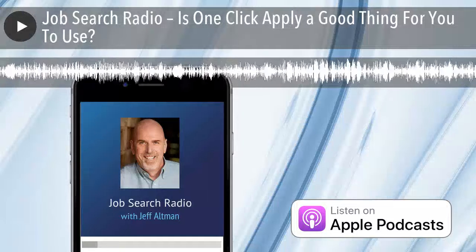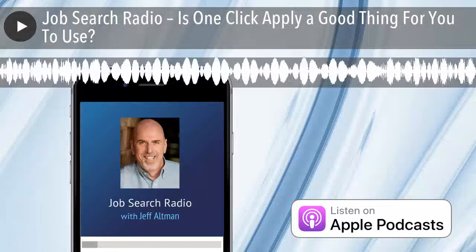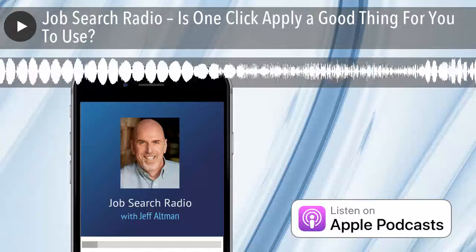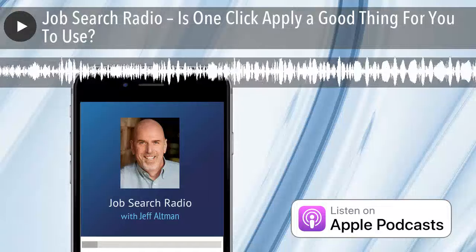Hi, this is Jeff Altman, the Big Game Hunter. Welcome to Job Search Radio. Are you looking for a new job or interested in leveling up? Job Search Radio is your go-to resource for insider tips on job hunting and growing your career. Here's your host, Jeff Altman.